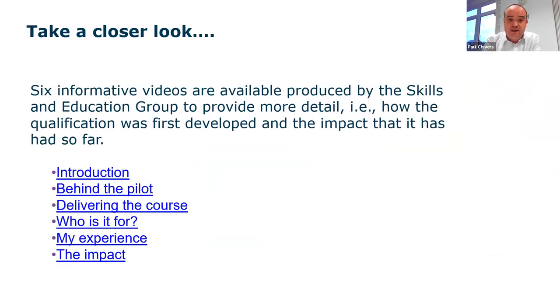The introduction video shown at the very beginning is one of six we've produced alongside all our partners, all available on our YouTube channel. The presentation contains hyperlinks going directly to all six videos, so when you receive the slides after the event you can look at them all and share them with colleagues who weren't here today. The impact videos are particularly insightful in terms of how this qualification makes a real difference both to the individual and to their wider group.